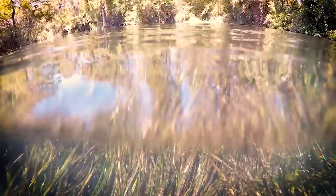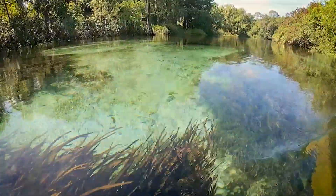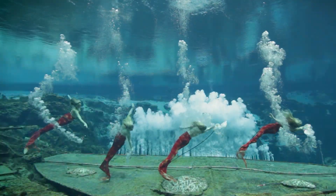Florida Springs are natural wonders that have mesmerized visitors for generations with their pristine waters and diverse habitats. They're home to mullet, manatees, and even mermaids.